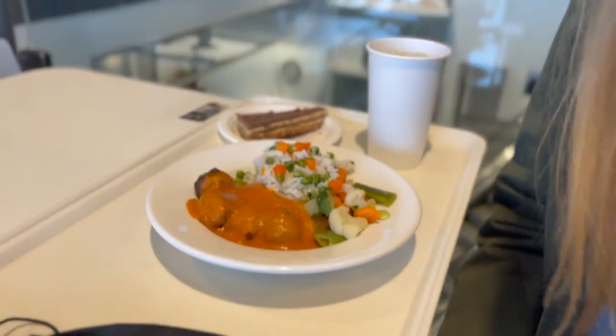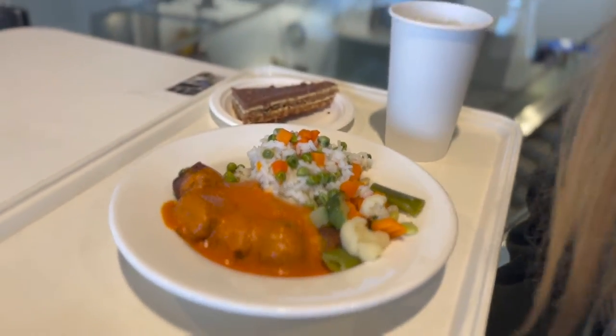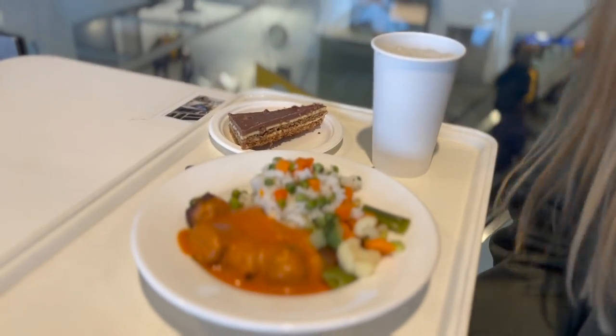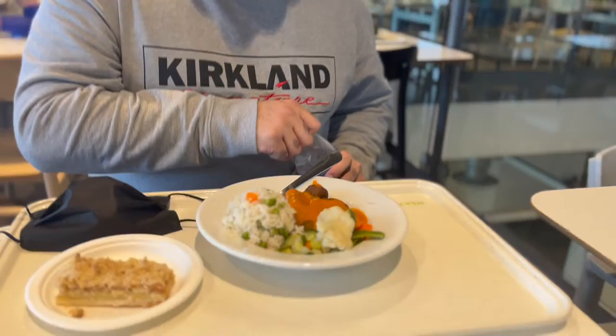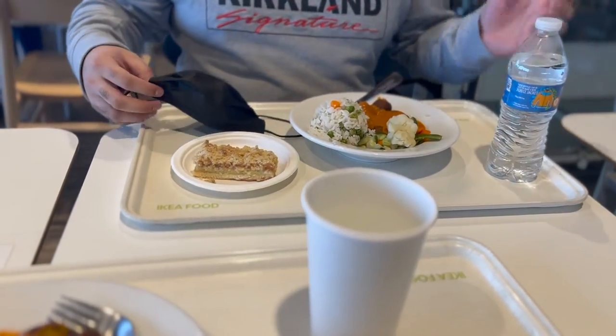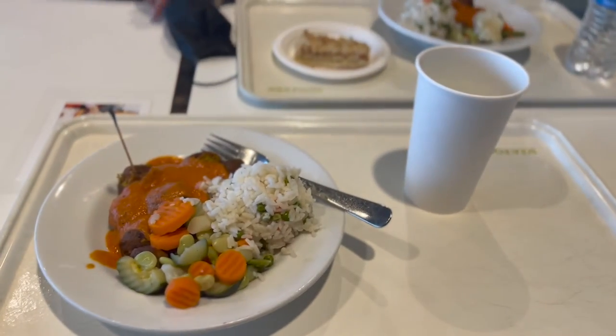Aileen, what'd you get? Veggie balls. Did you really? Yeah, I did. What else did you get? Vegetables and whatever the almond thing is. Dan, what did you get? I got the same thing. I don't know what this is — I think it's an apple cake. Someone told me what it was, I forgot. I also got the same thing. Okay cool, we're gonna eat.